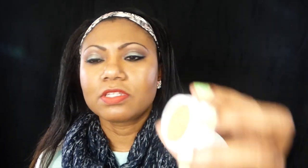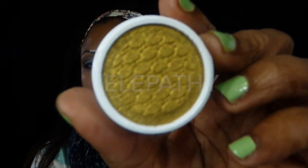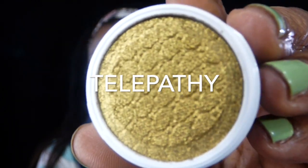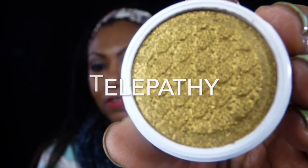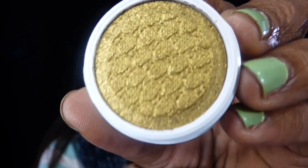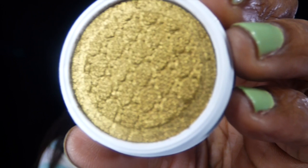Last one is Telepathy. Oh, my girlfriend loves me! Telepathy looks — well, it looks a bit disfigured, but I'm going to use it anyway. This is Telepathy, guys. You see that? This is just beautiful — look at that colour!